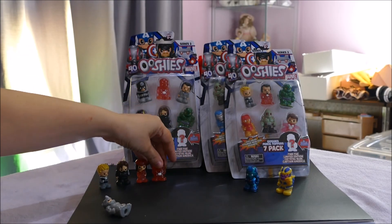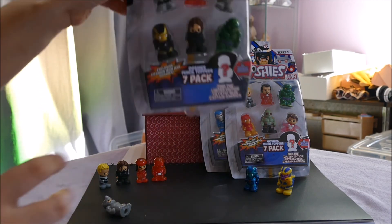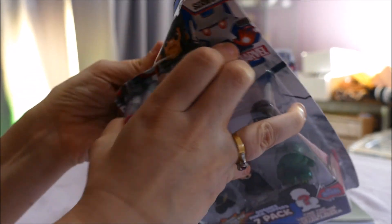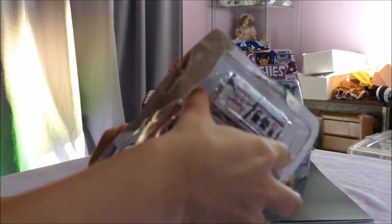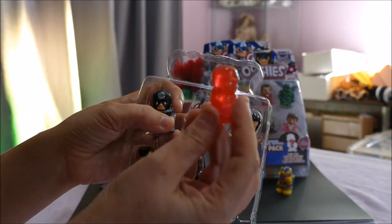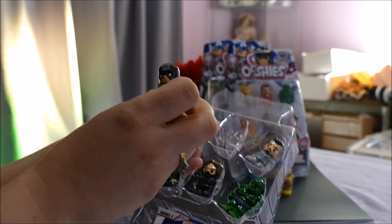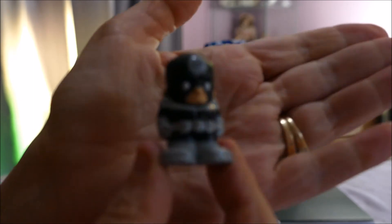Hologram Red Skull — I know who Red Skull is and he is a common, part of the hologram series. Now let's open the pack that has Hologram Red Skull visible. Here are the visible ones, let's get into it — and the blind bag. The double-up Red Skull goes in the donation pile.